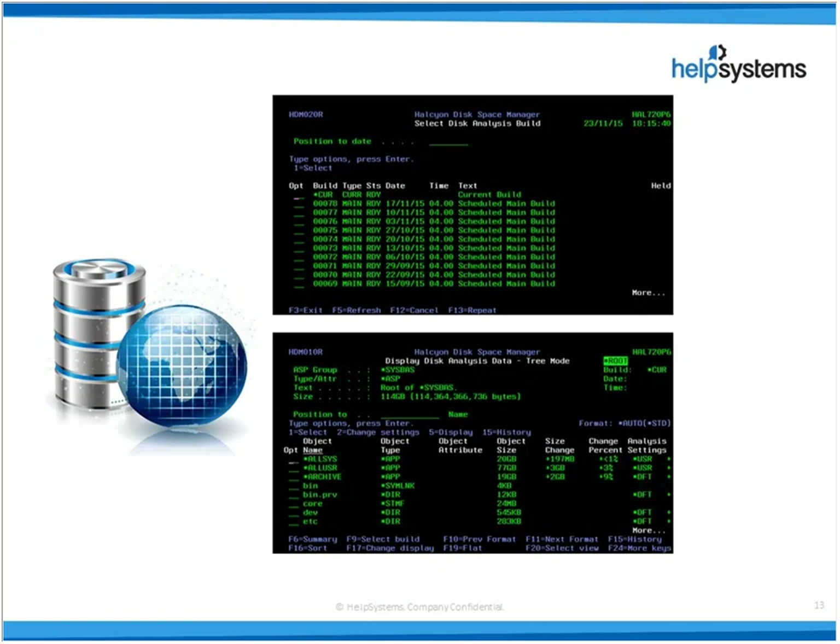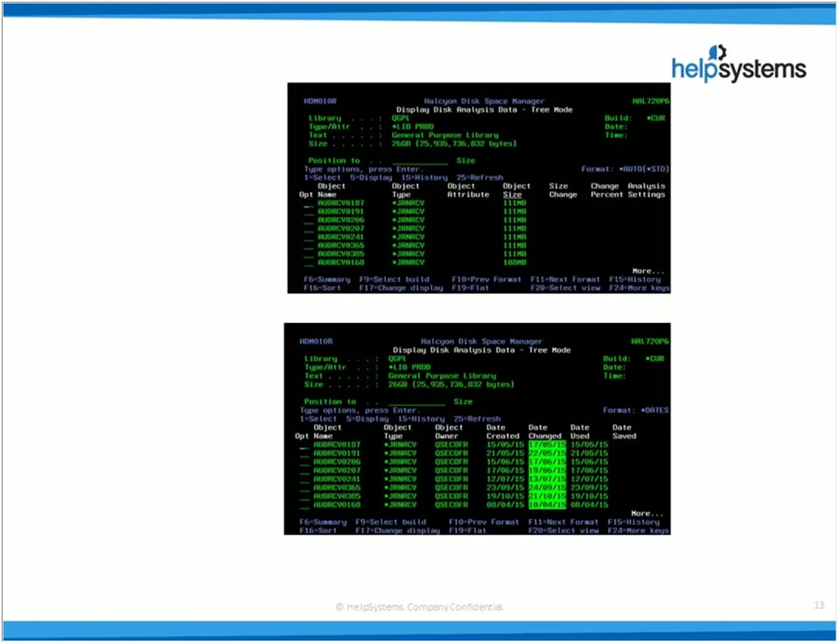The bottom half of my screen is showing the data we've collected, and the top half shows the scheduled builds — I run one every week. I've created custom applications: all sys, all user, and one called 'archive'. I've tagged a group of libraries as archive so I can map and view those archive libraries as a group. As we drill into the data, we can sort on any column and toggle around lots more information to aid analysis. You can even customise your own views so only the information you're interested in is displayed.